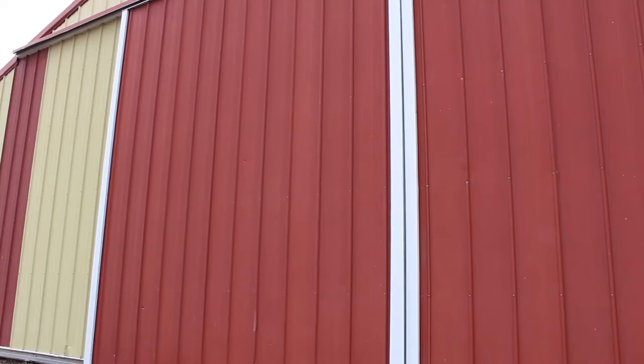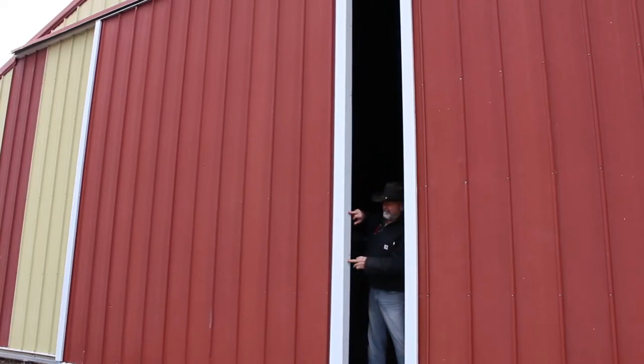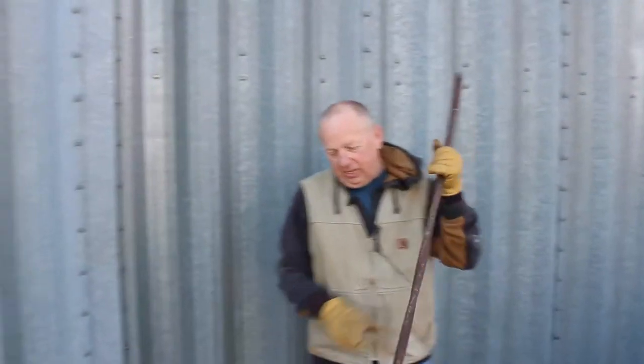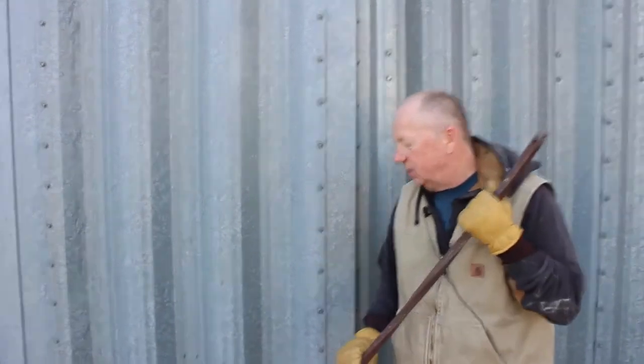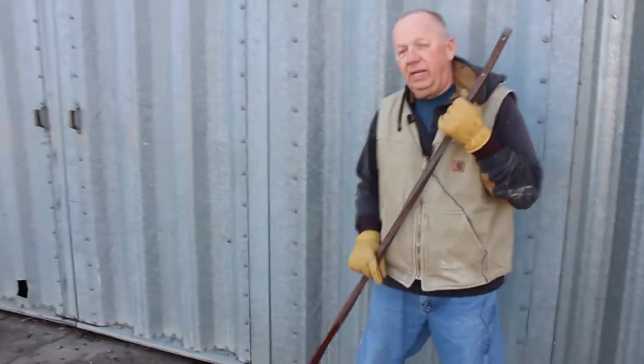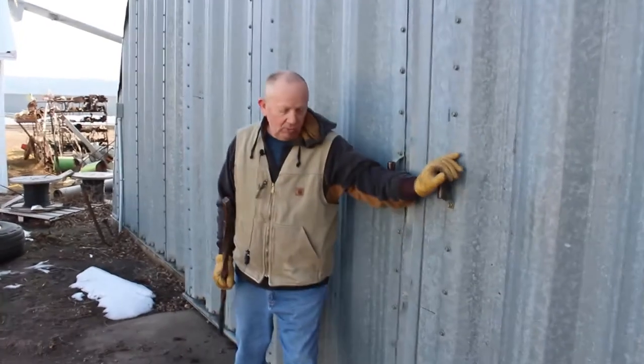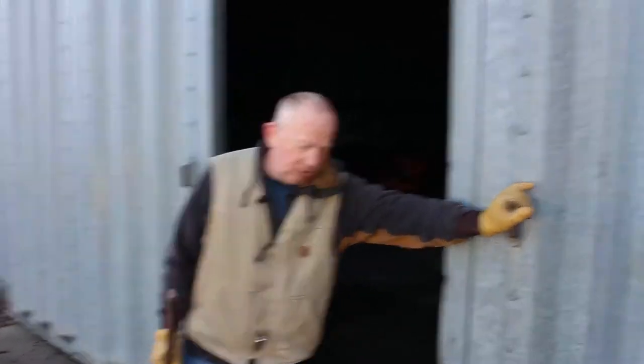I've got to tell you, I think my doors open easier and close easier than they did when the building was first put up. The way I've done it for years is I take this rod and I'd pry these doors open inch by inch, and now I can simply do it like this — just going behind and pushing them by hand.